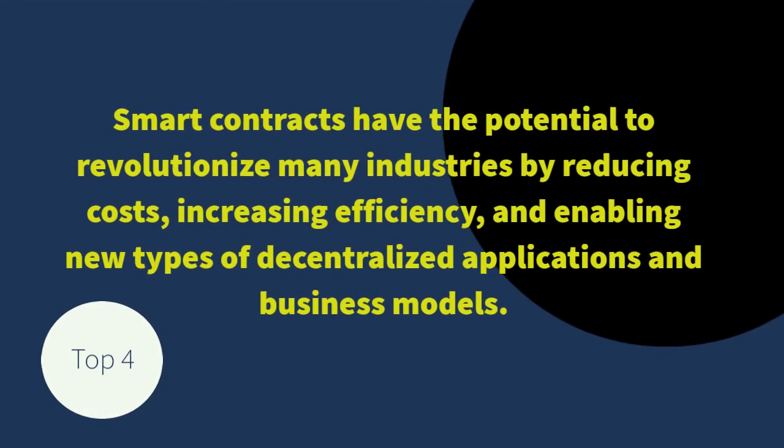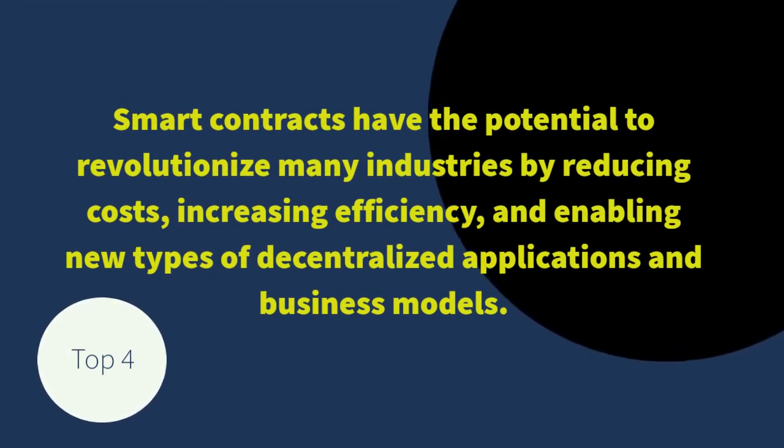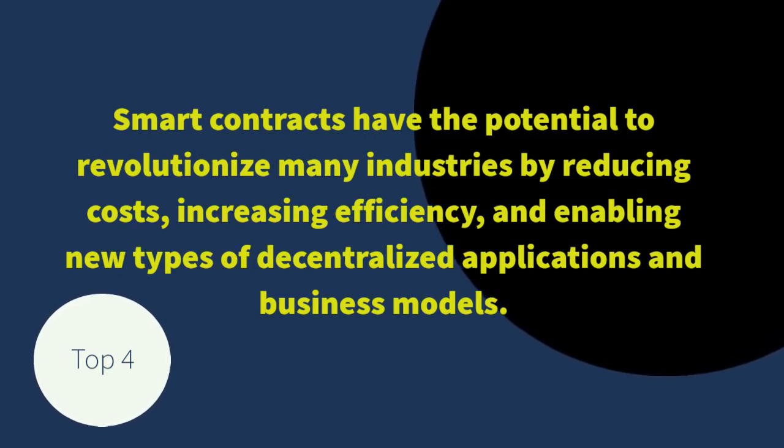Smart contracts have the potential to revolutionize many industries by reducing costs, increasing efficiency, and enabling new types of decentralized applications and business models.